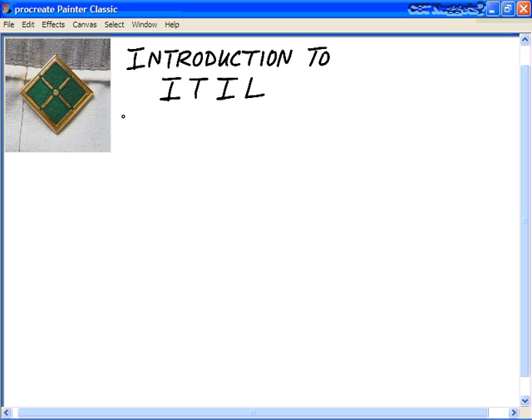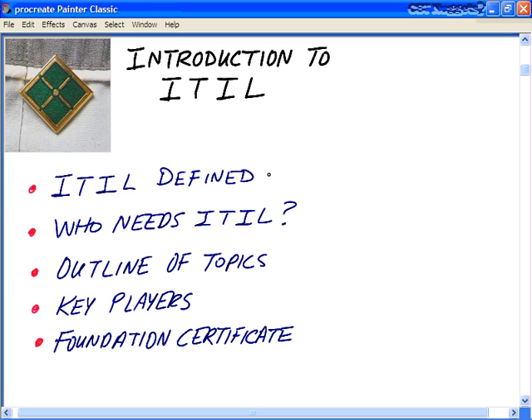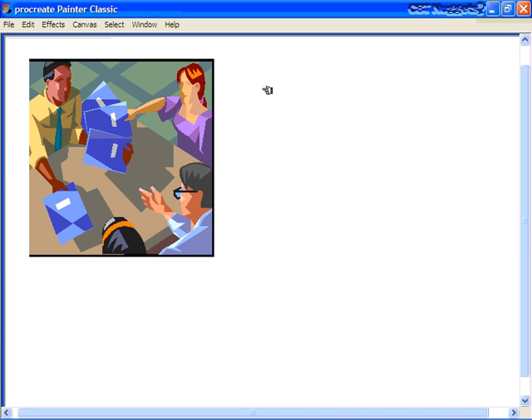In this first introductory Nugget, we're going to look at several key topics. We'll get a brief overview and definition of what the ITIL is. We'll then answer the question: who needs the ITIL and who is it certified for? We'll look at a brief outline of topics and an umbrella overview of the components covered in the Foundation Series. The ITIL is a library of documents — an information technology infrastructure framework that presents best practices and guidance to help facilitate the delivery of high-quality IT services.